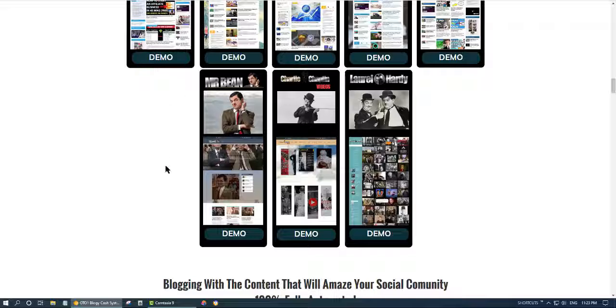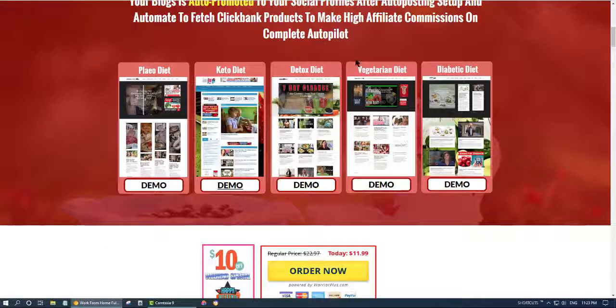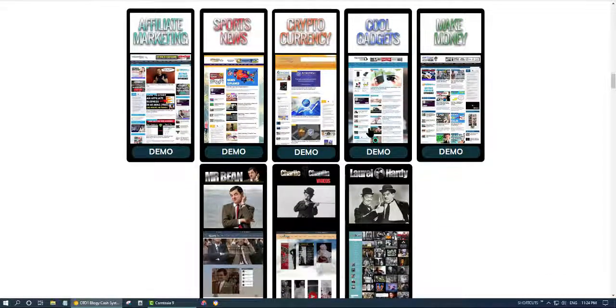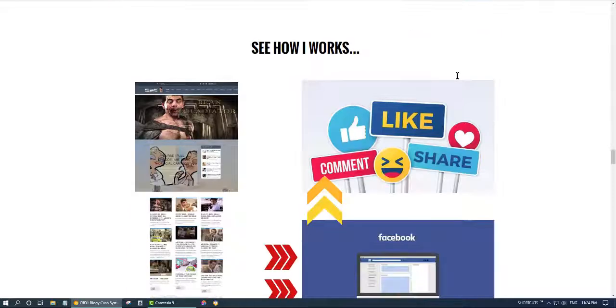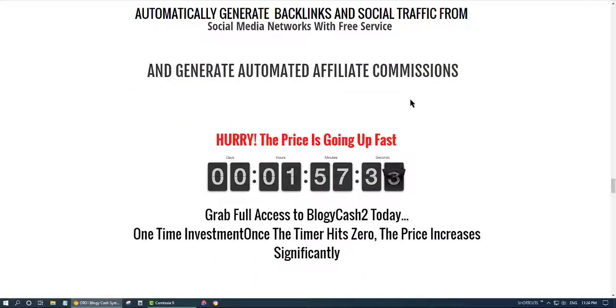I've also included three movie-related blogs about Mr. Bean, Charlie Chaplin, and Laurel and Hardy. This is the kind of content that will be shared on social media — content that people will like and share to their social profiles. If you purchase any of these, I will give you the direct link in the description for these offers so you don't have to navigate through separately. If you're interested in Bloggy Cash, you will get support directly from me through my Facebook group.